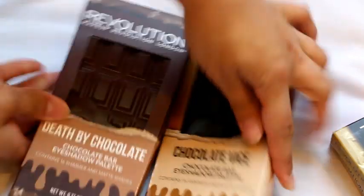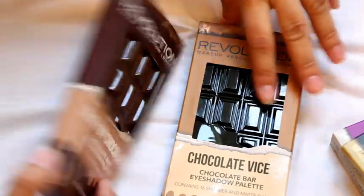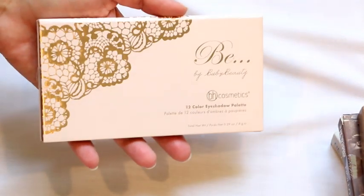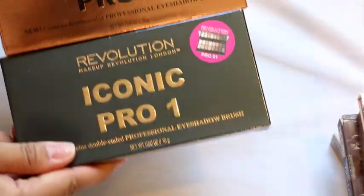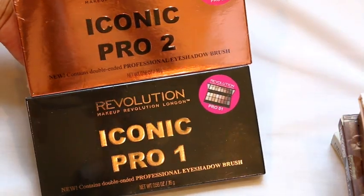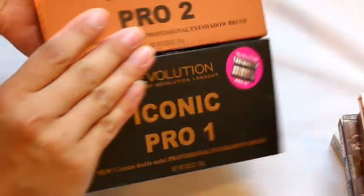The next two that I have are these right here: this is the Chocolate Vice and the Death by Chocolate — and this is what these two look like. Then I have this one by BH — I never used it. This is the Bubs Beauty palette, still sealed, never touched, never used. And then I have these two right here: the Makeup Revolution Iconic One and Two, which are supposed to be like the Lorac Pro One and Two. I have not opened these up — you can see these are completely sealed and not used.